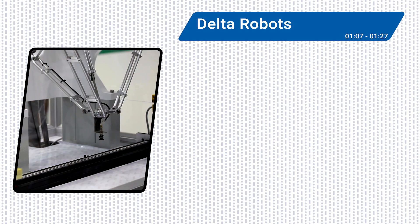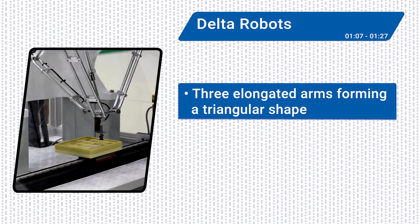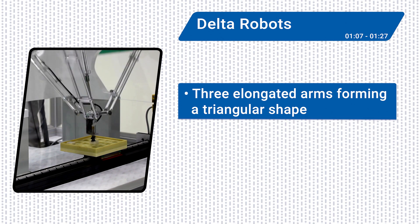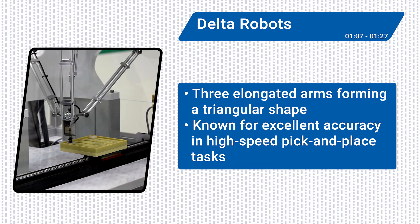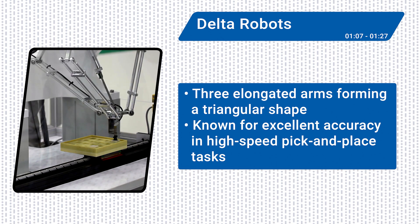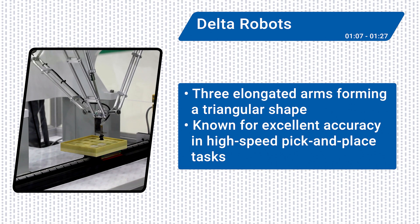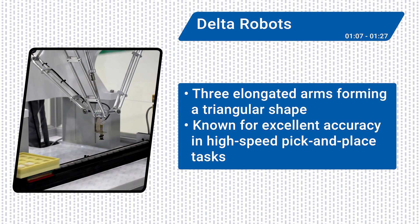Delta robots have three elongated arms forming a triangular shape that is connected to a base on a moving platform. They move swiftly and precisely and are known for excellent accuracy in high-speed pick-and-place tasks, but are also well-suited for applications such as sorting, aligning, and orienting objects on moving conveyors before packaging.